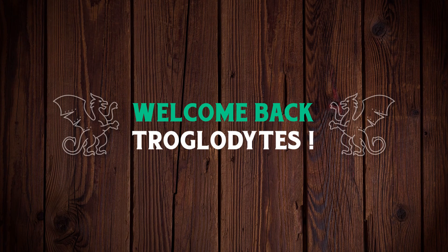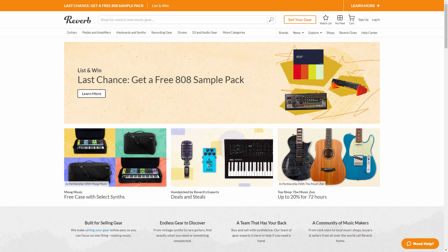Welcome back troglodytes to your daily dose of guitar information — the Troglies Guitar Show. Let's go ahead and do some traditional guitar hunting tonight. I don't know what we're gonna see, let's just go ahead and click my feed.